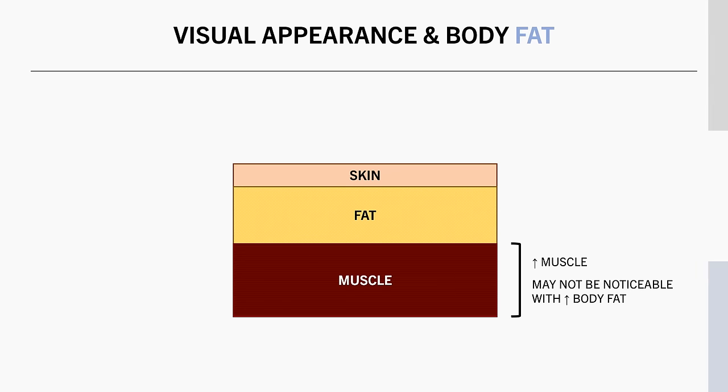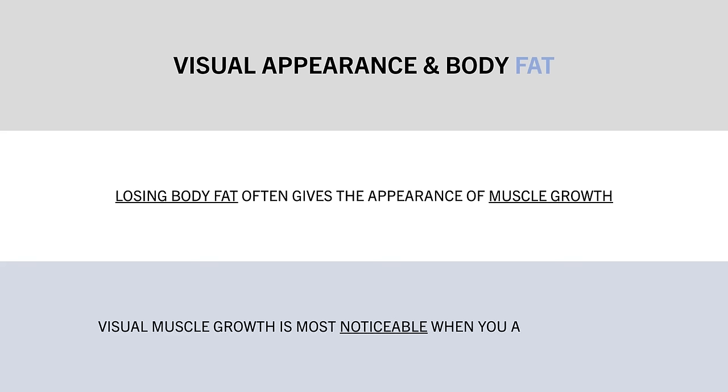In most cases, you will look like you have built muscle mass simply by losing body fat, even though chances are that you have less muscle mass when you are leaner. And as an advanced lifter, visual changes in muscle size are only going to be noticeable when you get very lean in most cases.